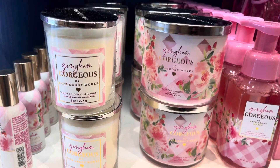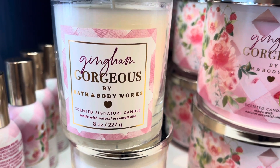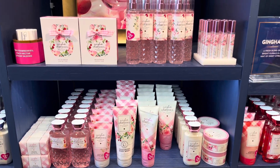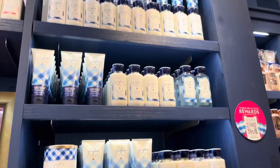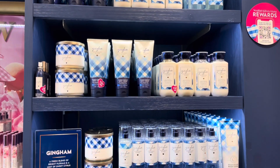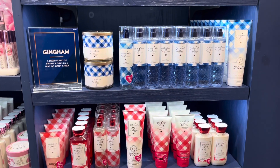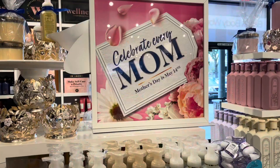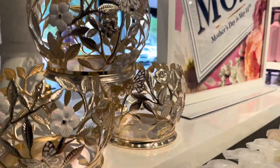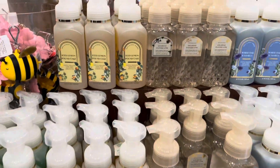Beautifully displayed. We have the gingham gorgeous with the misspelling of the Essentale oils — so that's a wonderful new oil. All the gingham gorgeous products there, and the original gingham. Now in my gingham shrine, I don't have any original gingham. I feel like I need to get something because I'm missing the blue in my shrine. Maybe I don't really love that scent personally, it's okay — I don't hate it though, so I feel like I do need to get something from that line.